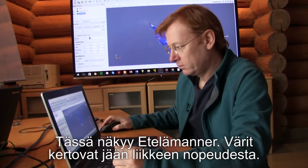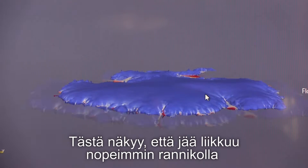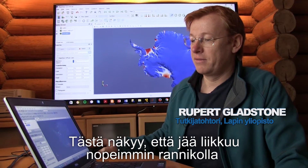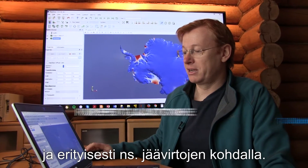What we are looking at here is Antarctica. The colour scale shows the velocities observed from satellites. You can see that there are faster velocities near the coast and particularly along certain features known as ice streams.